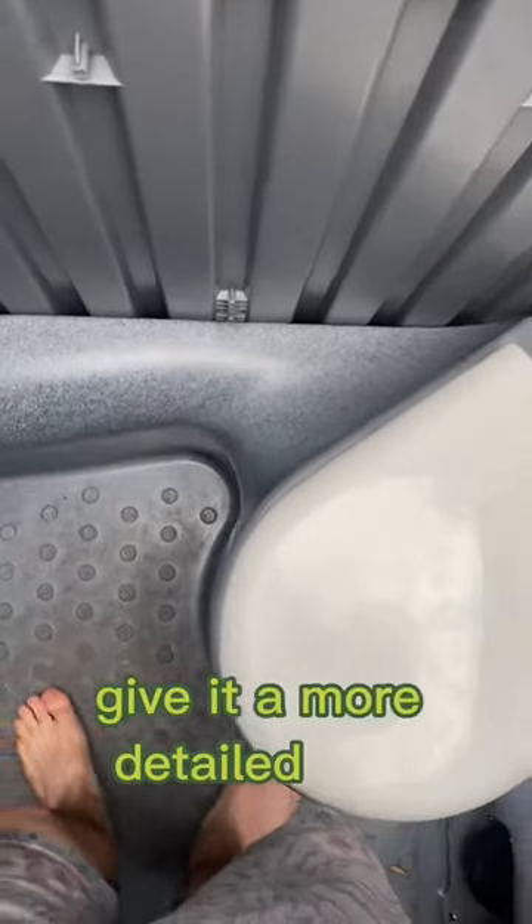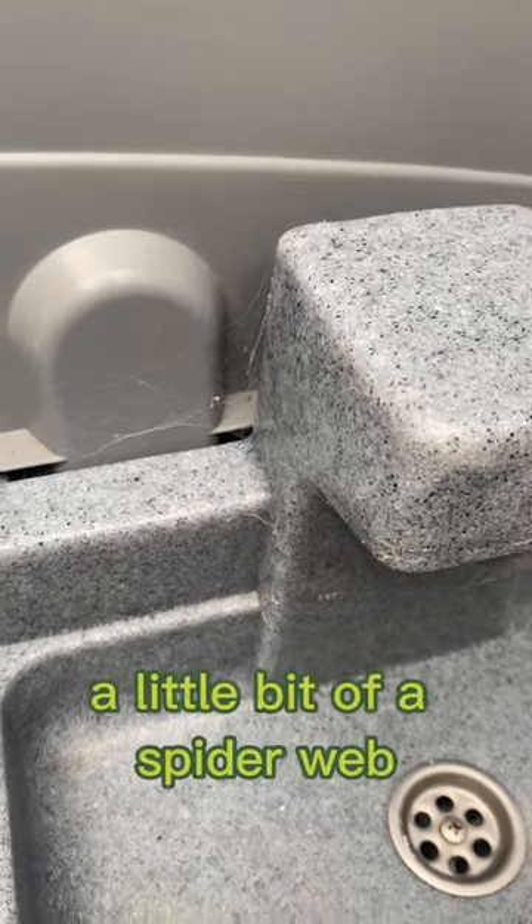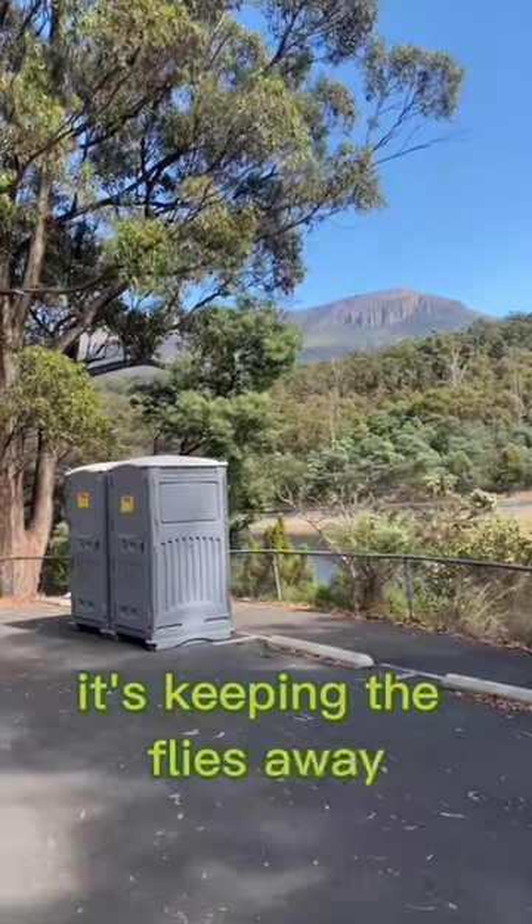Let's go inside and give it a more detailed look — and look what I found in the corner: a little bit of a spider web. So I was thinking, do I actually take points off for that? Hell no, it's keeping the flies away. 9 out of 10.